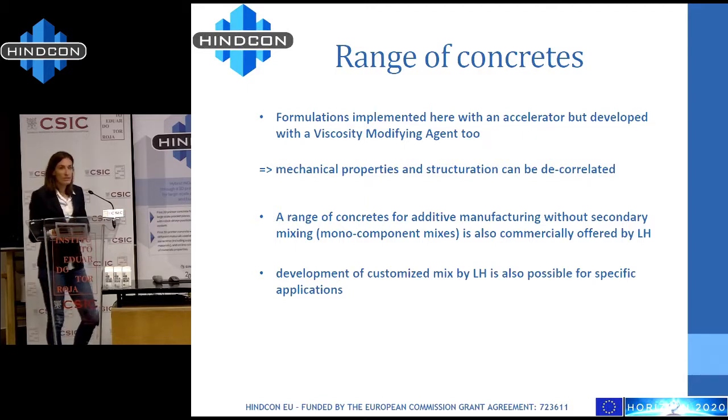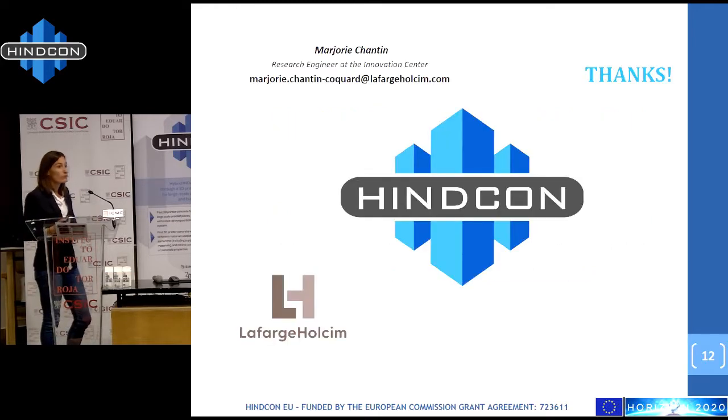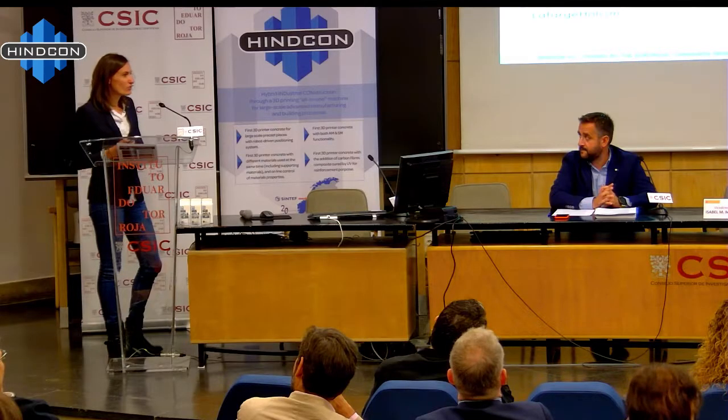Thank you for your attention. If you have any questions, I'm available to answer.